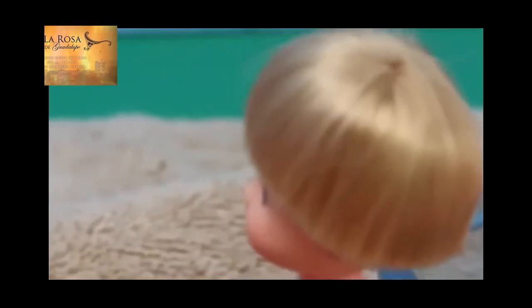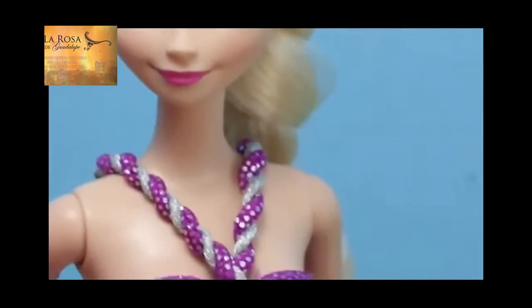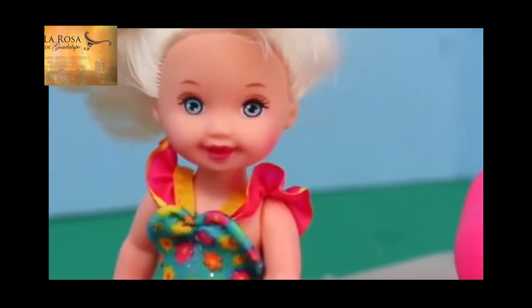Mom, can I go swimming? Oh, yes, of course you can. Just be really careful. And maybe Kelly can give you some swimming tips. She's a fabulous swimmer.